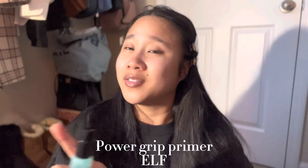The one thing that I still do is moisturize. I always moisturize, and if it has SPF in it, that's even better. As my all-around face primer, I'm using the Power Grip Primer by e.l.f. I love this stuff, and I'm not sponsored by any of these products.